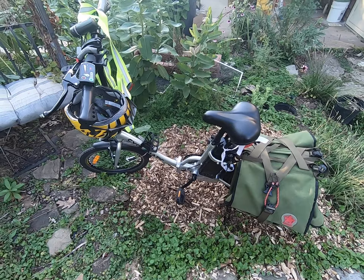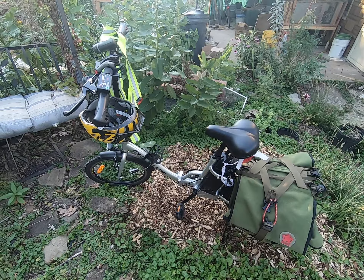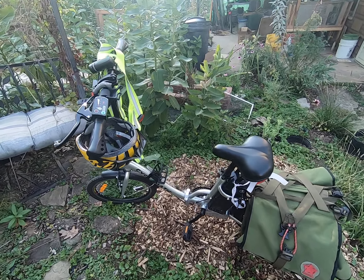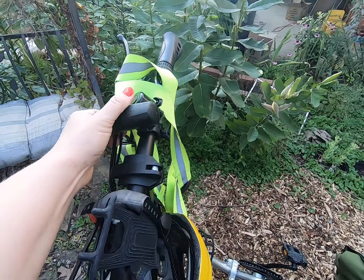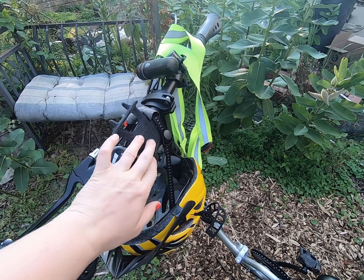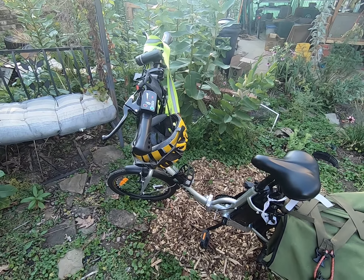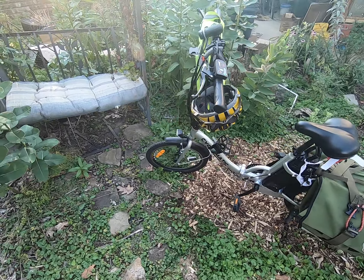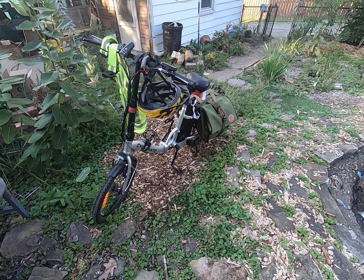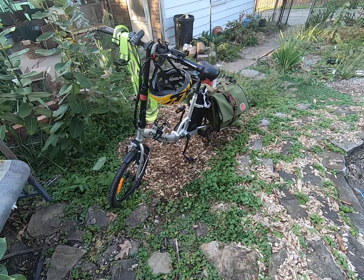I have one of those poncho-type rain jackets which finally got put to use on Tuesday and was wonderful. I also have an extra front light and a phone holder for when I'm going places I don't know how to get to. Usually though I just figure out what I'm doing ahead of time — I've used GPS with the bicycle a few times but not much.